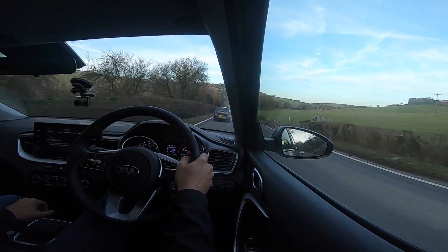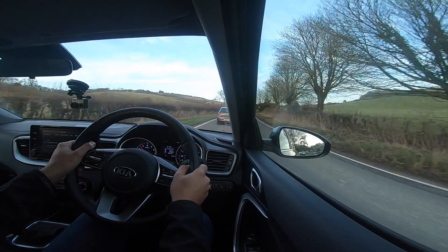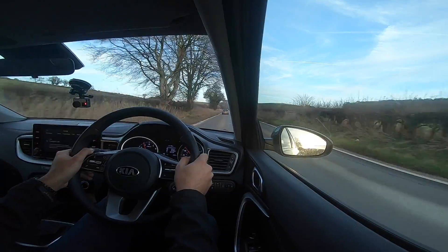There is a pack or extra option that adds a little bit of colour to the cabin. If you go for the First Edition, you get yellow detailing inside - yellow surrounds on the dashboard and yellow stitching on the seats. For me it really helps to liven up the interior. Yellow isn't my favourite colour, but it works really well on the XCeed because this interior is quite plain, bland, and dark - that little zest of colour gives it a real oomph.